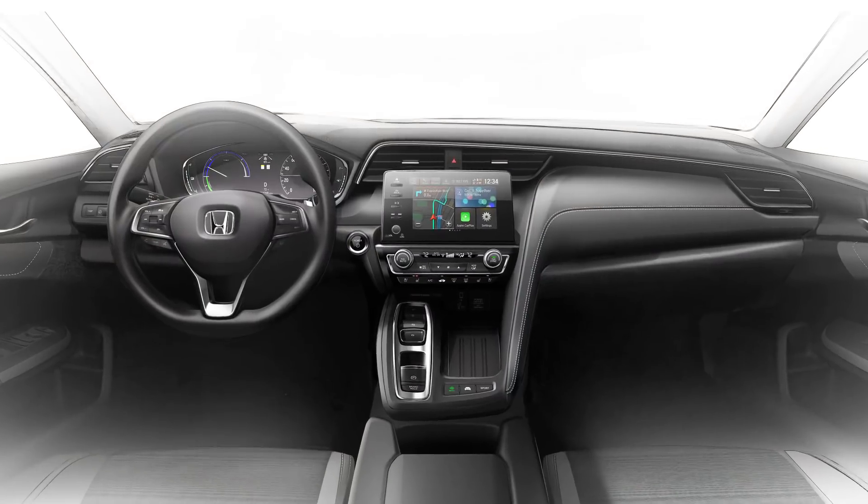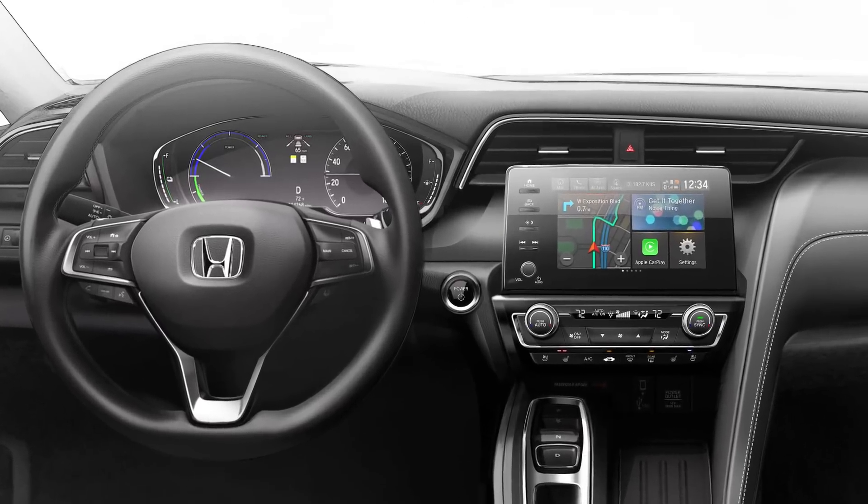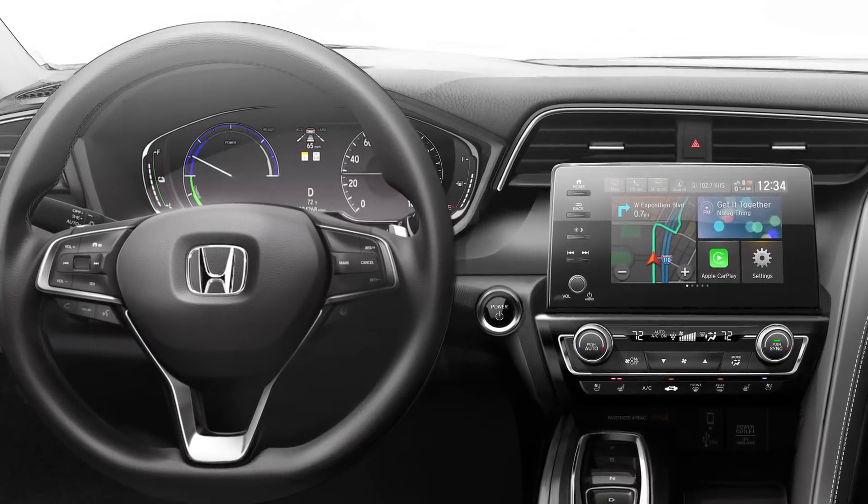Inside, Honda's latest hybrid has room for five, and keeping the driver informed is an eight-inch touchscreen on the center stack, along with a seven-inch display within the instrument cluster.